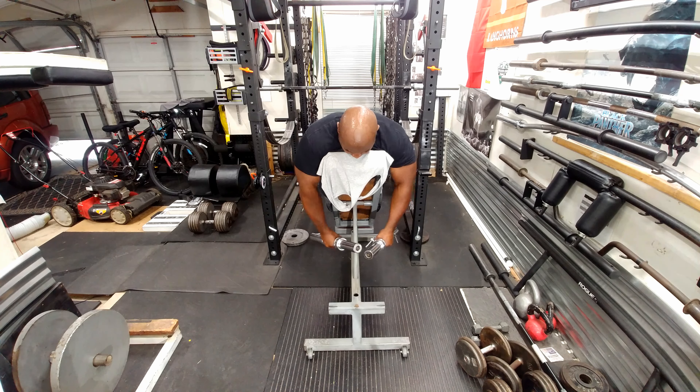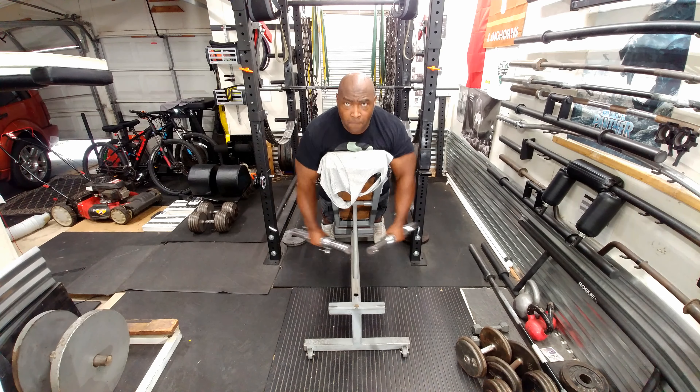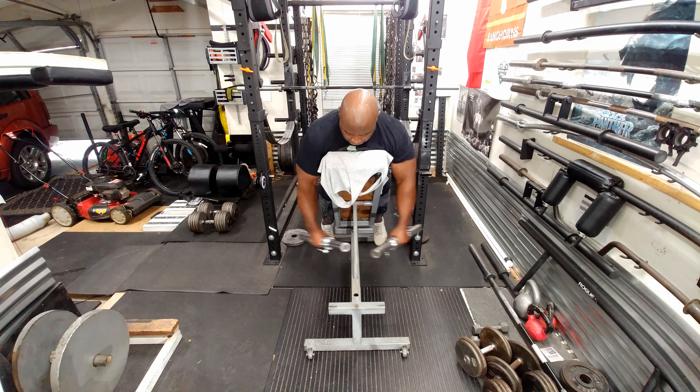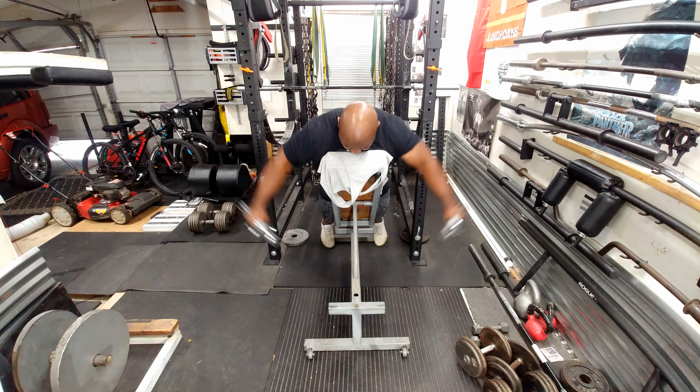Then I did incline side laterals. These really aren't truly side laterals — what they end up doing is working your rear delts. I like this exercise. I did three sets of 10. As you can see I'm not using heavy weight — that's only 12 pounds — but it does the job.